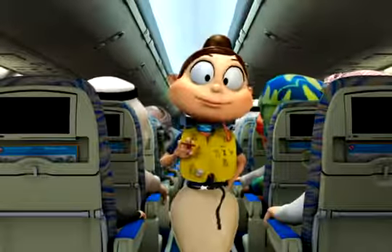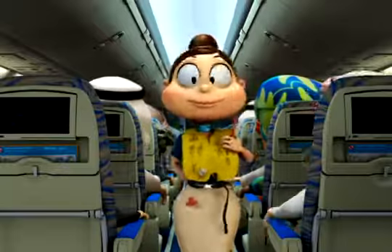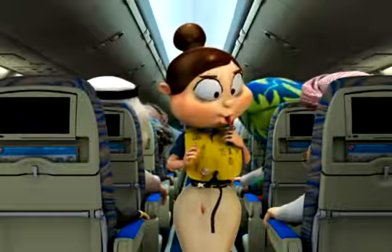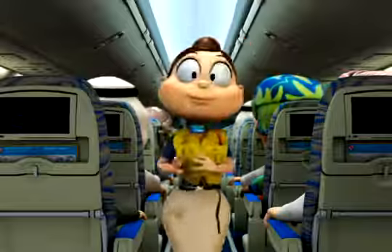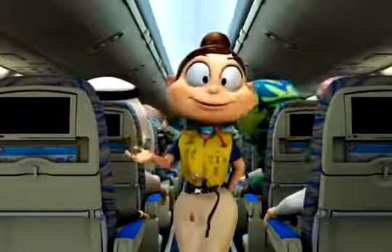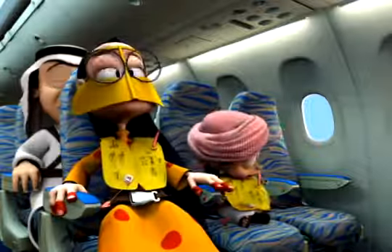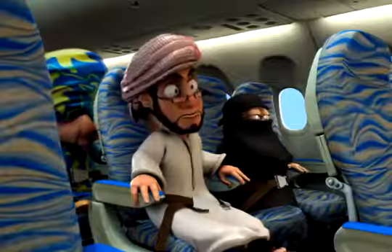Do not inflate the life jacket inside the aircraft. When you are outside the aircraft, inflate your life jacket by pulling the red toggle. If the life jacket fails to inflate or needs topping up, blow into this tube. There is a light for attracting attention. Remember: do not inflate your life jacket until you are outside the aircraft. We also carry life cots for babies and life jackets for infants.